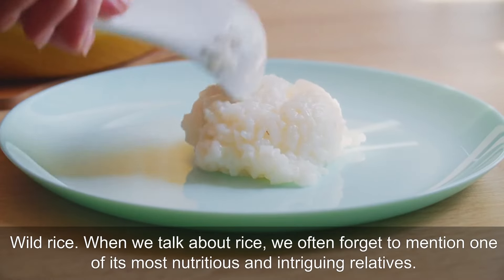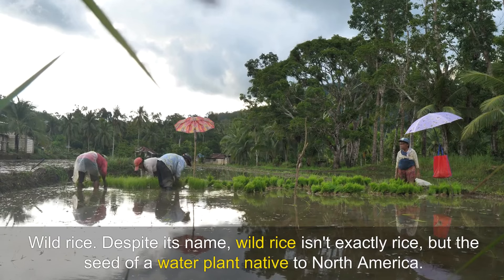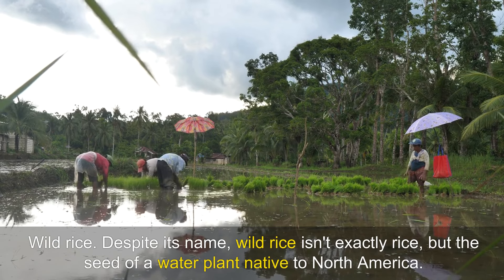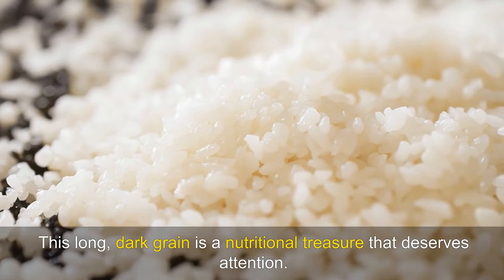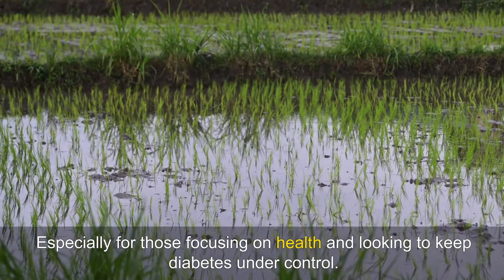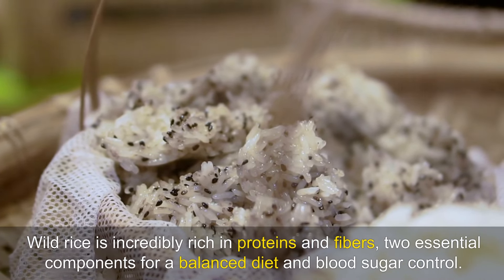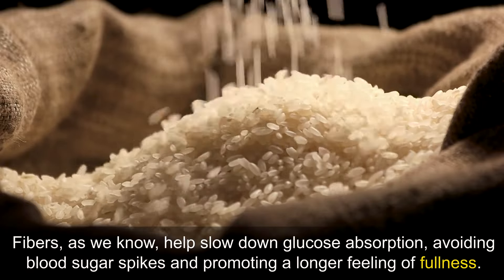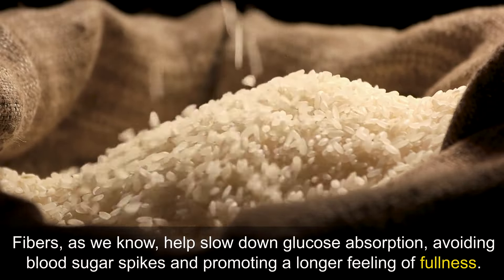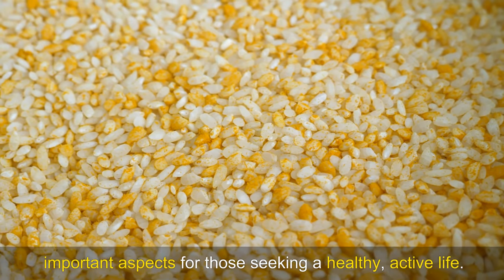Wild rice. When we talk about rice, we often forget to mention one of its most nutritious and intriguing relatives — wild rice. Despite its name, wild rice isn't exactly rice, but the seed of a water plant native to North America. This long, dark grain is a nutritional treasure that deserves attention, especially for those focusing on health and looking to keep diabetes under control. Wild rice is incredibly rich in proteins and fibres, two essential components for a balanced diet and blood sugar control. Fibres help slow down glucose absorption, avoiding blood sugar spikes and promoting a longer feeling of fullness. Proteins are crucial for cell repair and maintaining muscle mass, important aspects for those seeking a healthy, active life.